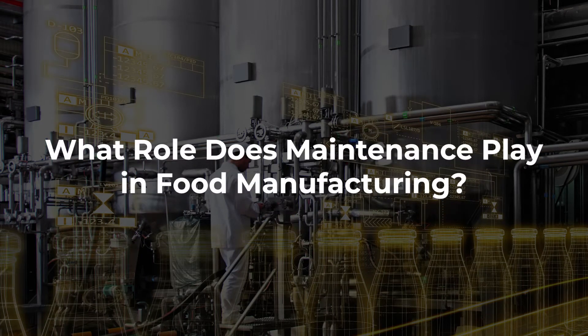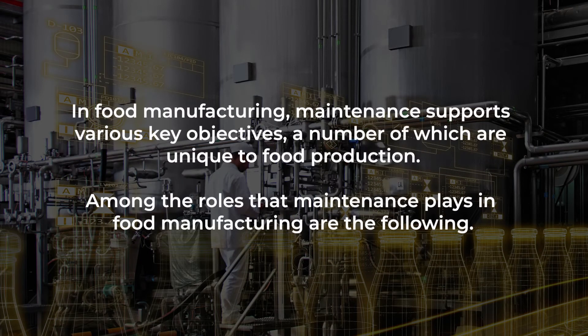What role does maintenance play in food manufacturing? In food manufacturing, maintenance supports various key objectives, a number of which are unique to food production. Among the roles that maintenance plays in food manufacturing are the following.